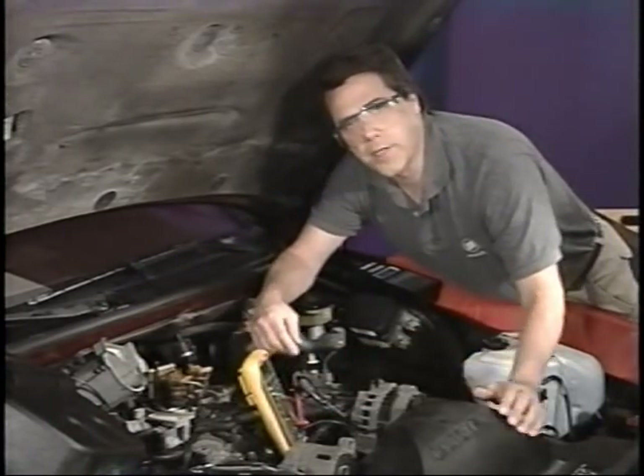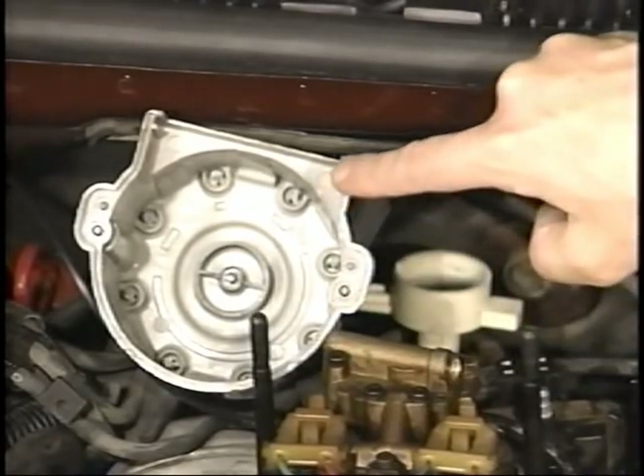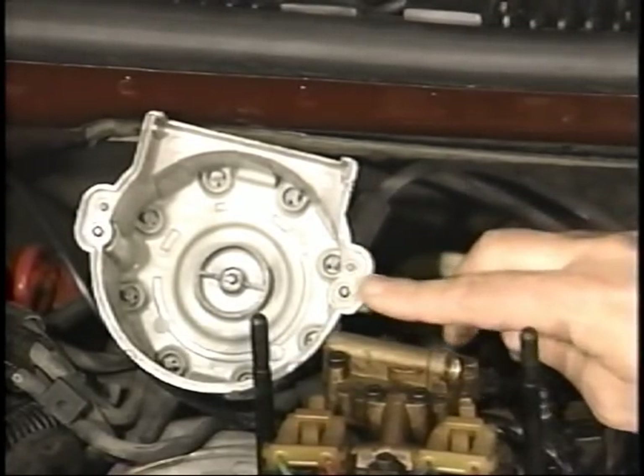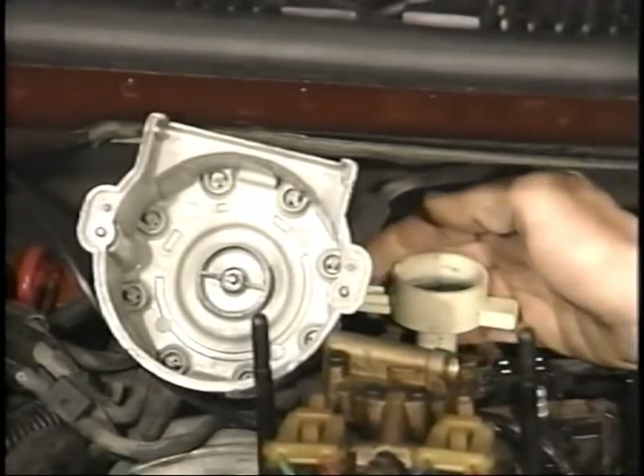Next, remove each spark plug wire one at a time and check for resistance. On older 5.0-liter and 5.7-liter engines, check wires from the plug end to the inside of the distributor cap terminal. This will help you catch any possible problems due to distributor cap corrosion. Also, replace any wire that has more than 30,000 ohms resistance. With the distributor cap removed, inspect the distributor cap and rotor for any signs of cracks, tracking, or wear. Also, check the bushing on the distributor shaft for any wear.